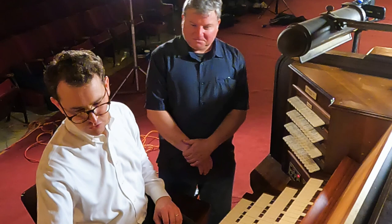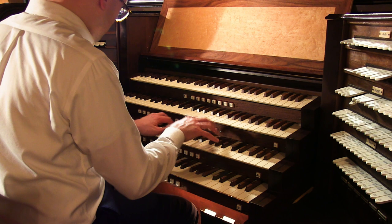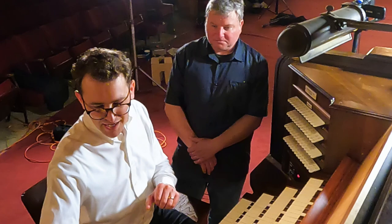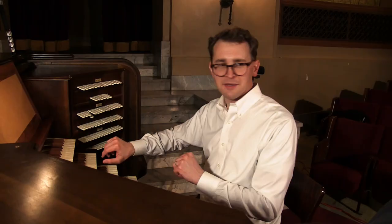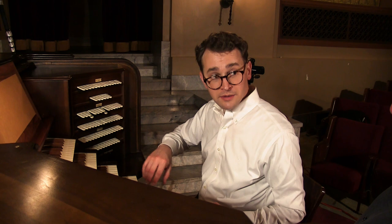On the Great division we have a regular old melodia, and then a tibia clausa - 1926 after all. In 2000 when they put in the relay, we had it extended to four-foot - not we, someone else did it - but it is a useful stop at four-foot. It's not hurting anyone up there.